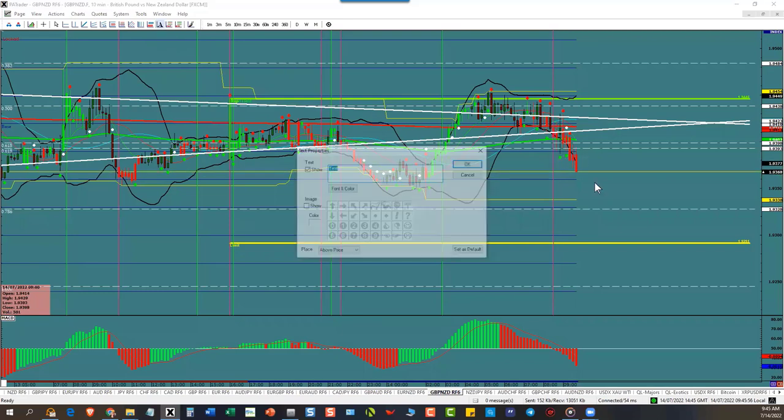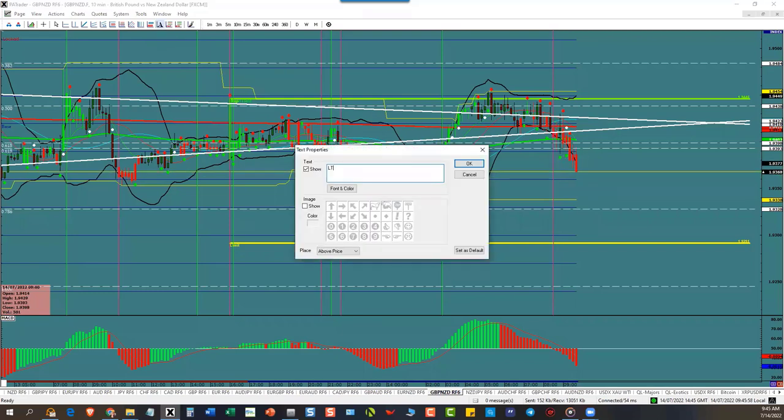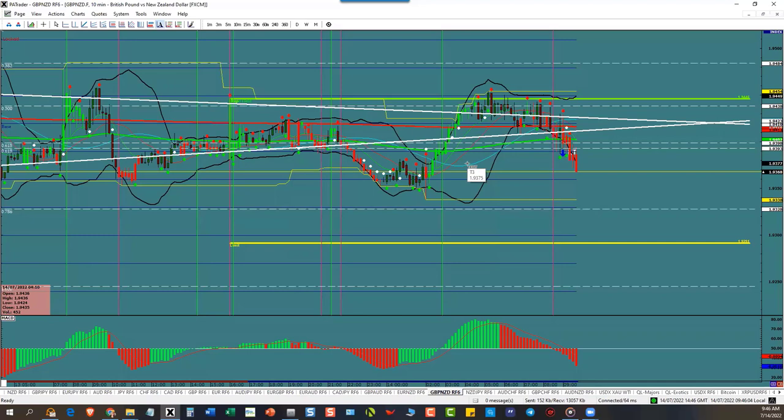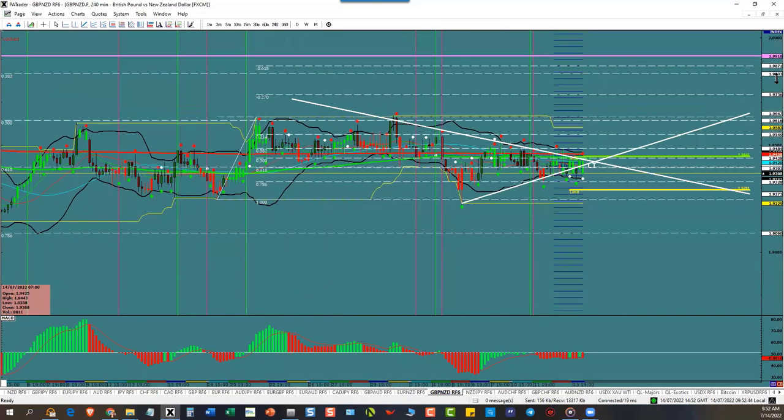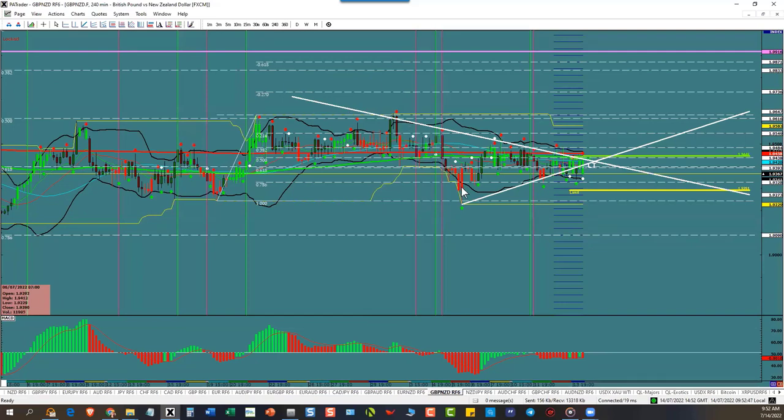We've got a live trade here this morning. We'll see how traders do on Monday. Today is the last day of the week. So we went to the 240 chart and came into this triangle going down — that means we're going to come down.